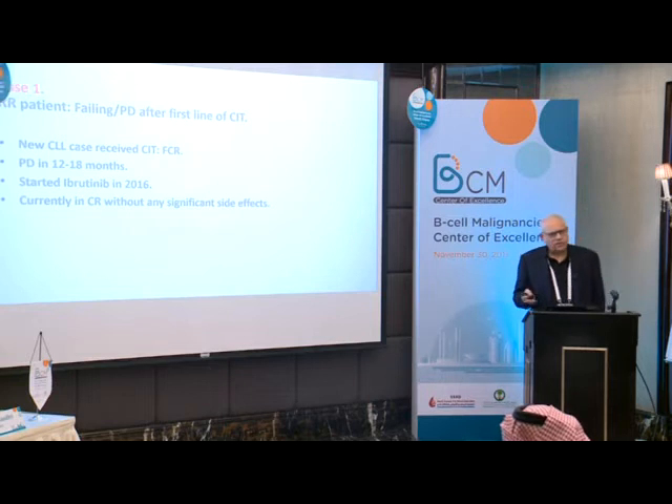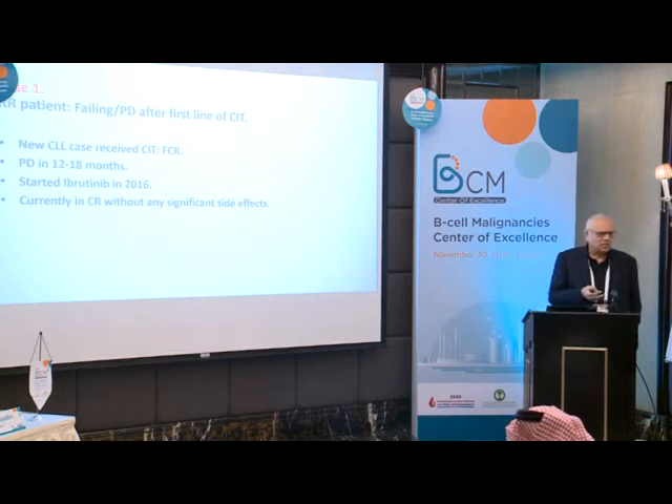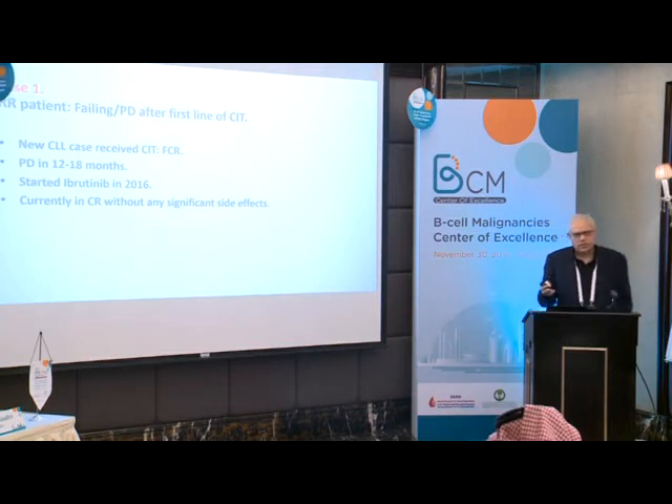He has not developed any significant side effects — no hypertension, no pneumonias, no atrial fibrillation. He's young and did not have comorbidities. It seems that even younger patients with relapsed refractory disease can benefit. As Riyad mentioned, ibrutinib is also moving into first-line therapy upfront, even for younger patients.